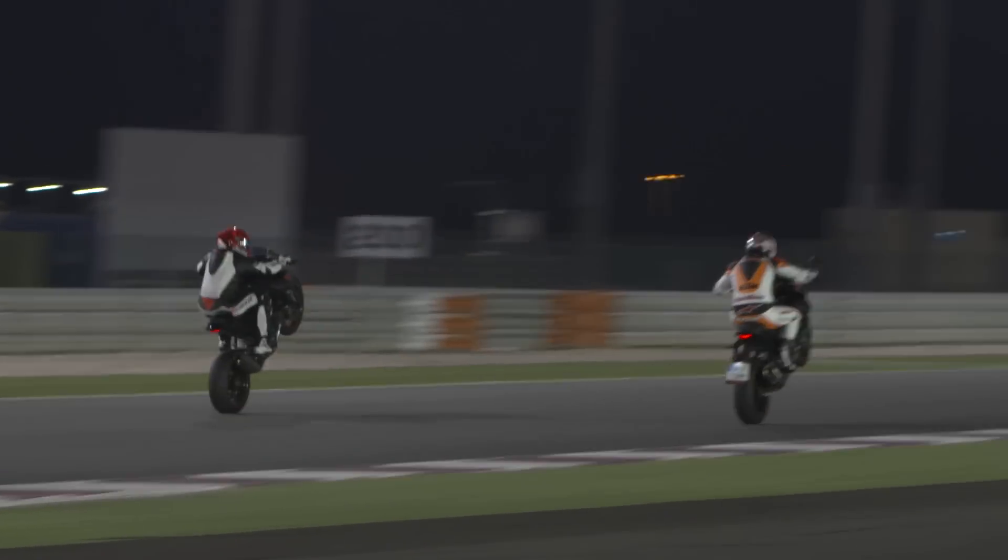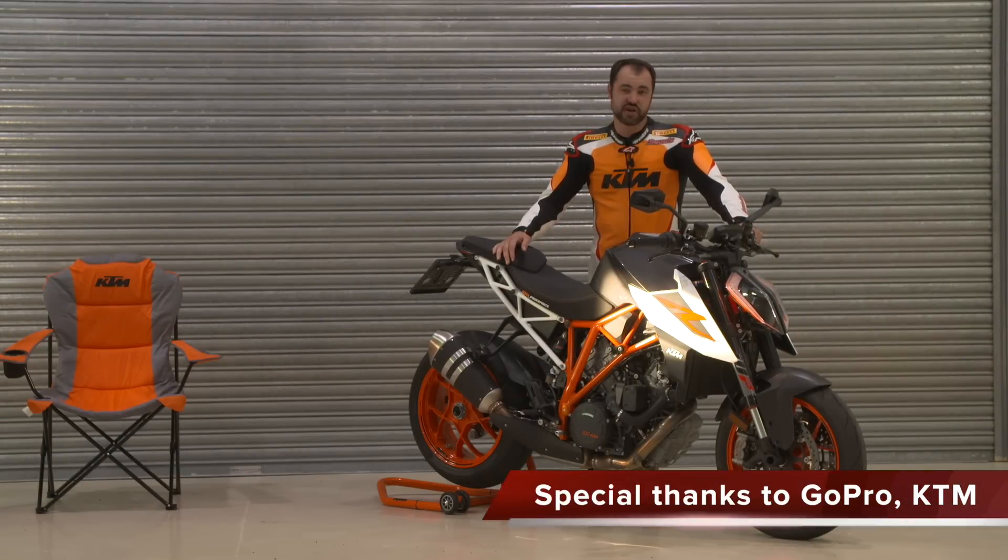Obviously with your different throttle modes, you get into track mode and there are different throttle modes within that, so there are all kinds of ways you can program this bike to be your ideal Super Duke. But I'll tell you — if you haven't gone for a ride on a Super Duke, do yourself a favor and get out there and have a go. These things are just absolutely awesome.